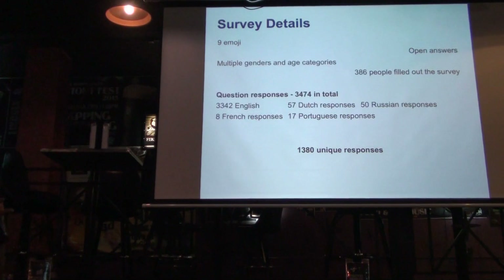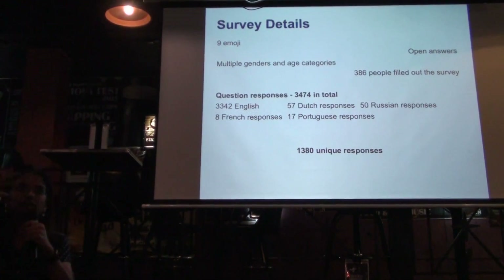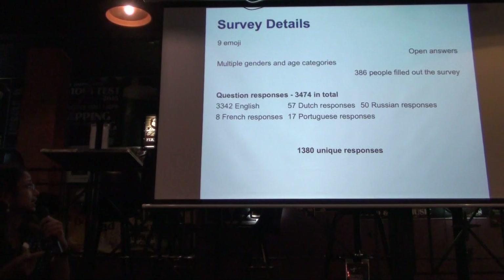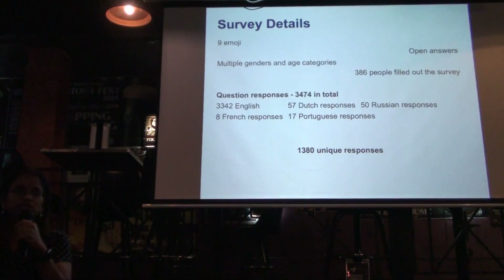A little bit about the survey: we used nine emoji, with multiple genders and age categories, all online. We advertised this on Facebook and personal connections. We had a total of about 386 people take the survey — none of the questions were required. We had approximately 3,000 total responses. We also had responses in different languages because my collaborators are from the Netherlands — so Portuguese, French, Russian, and so on. Our dataset was kind of multilingual. And then we realized we were in big trouble because we had all this open-ended text data. How are we going to interpret this?